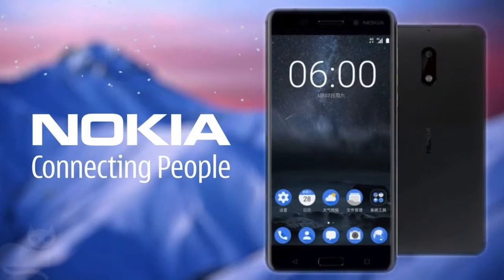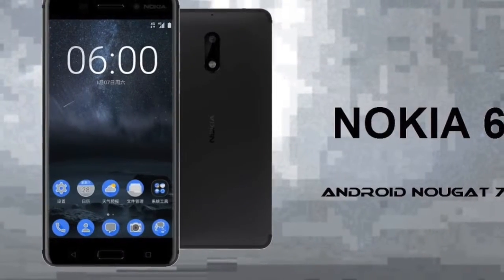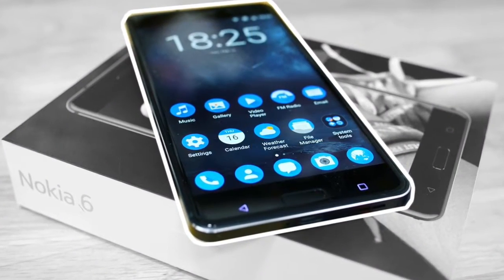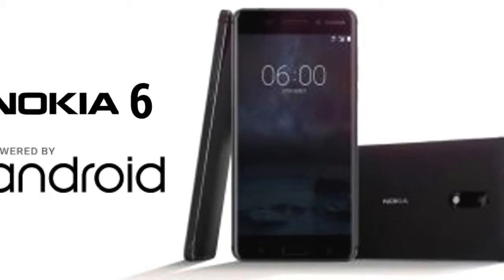One of the biggest talking points of the Nokia 6 is the fact that it runs on a 100% stock build of Android Nougat. HMD Global has also confirmed that the smartphone will be updated to Android O when it is released.